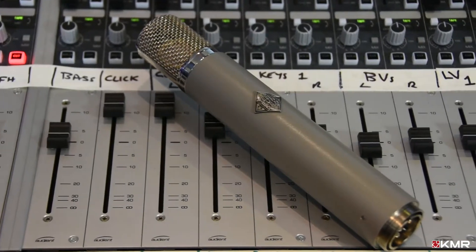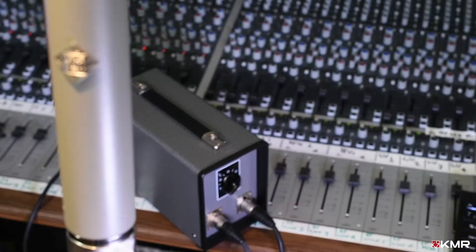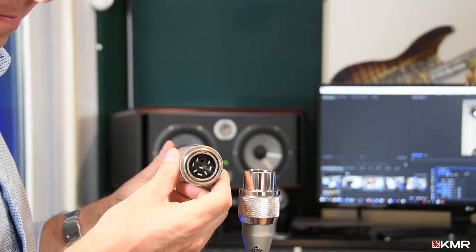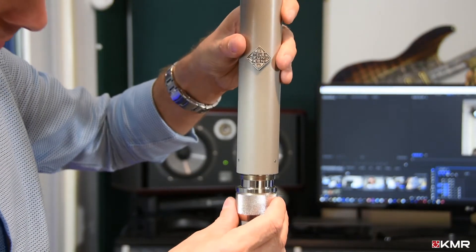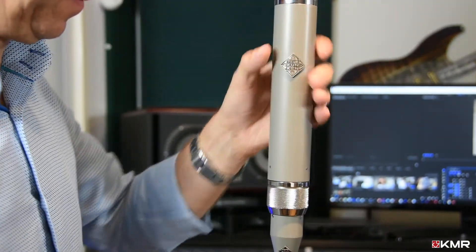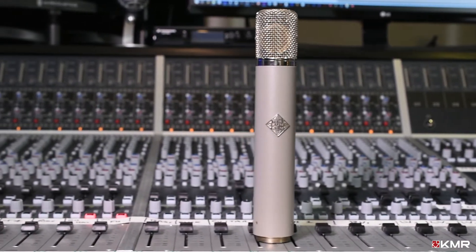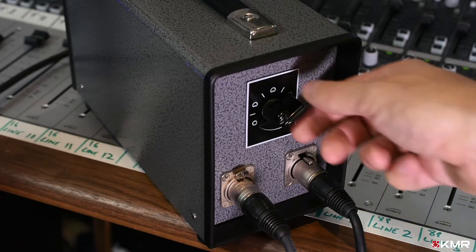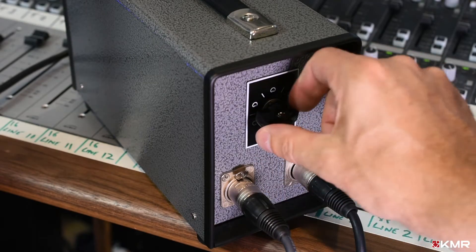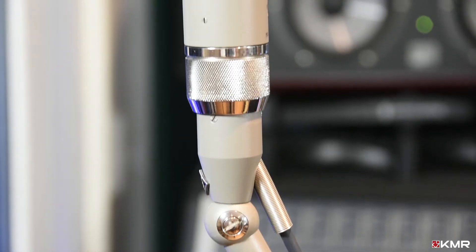Never has there been a microphone more revered for its smooth, airy frequency response and its classic, high-fidelity sound than the legend that is the C12. First developed in 1953 by AKG Acoustics, the C12 design is truly unique in its remote capsule polarising technology. C12 mics have the ability to change their polar response patterns variably between cardioid, omnidirectional, figure 8, and 6 other intermediate patterns using a switch on the power supply instead of on the microphone body.